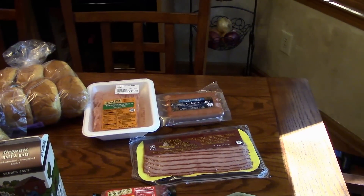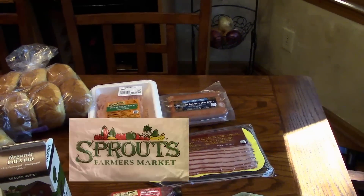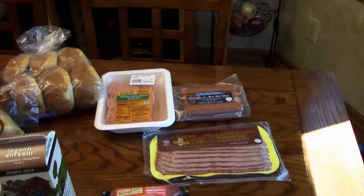Hi, welcome to Lynn's Recipes. Today I have another grocery haul for you. I went to Trader Joe's, Sprouts, and Kroger. I have a few things from the Dollar Tree and also a few things from Home Goods. I'm going to start out with Trader Joe's.